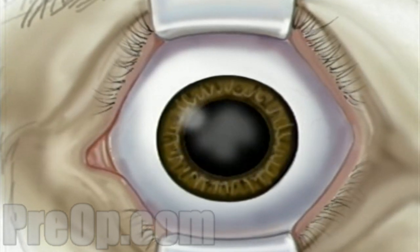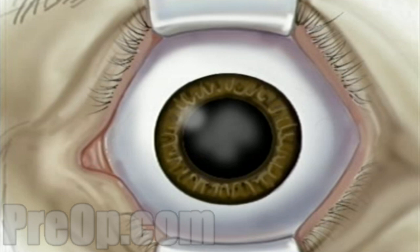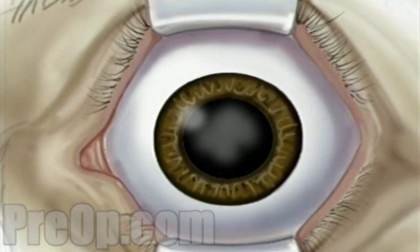The surgeon will position a microscope in front of the eye. By now the pupil will be fully open, or dilated. When the operative field is numb, the surgeon will use the microscope to help make a very small incision, just three millimeters above the iris.